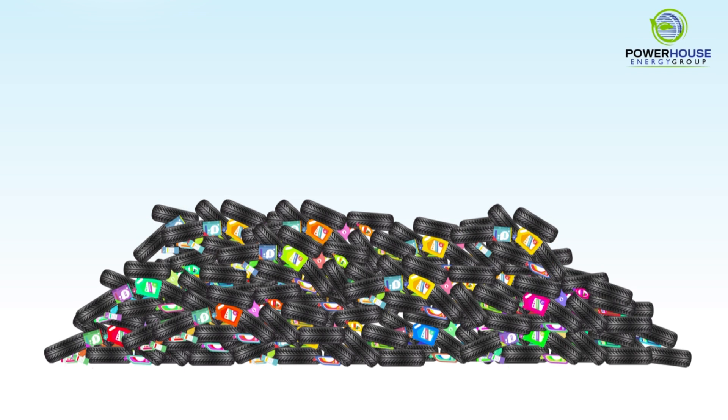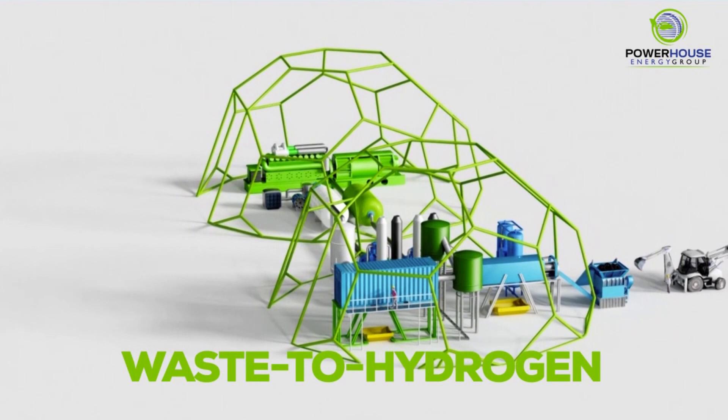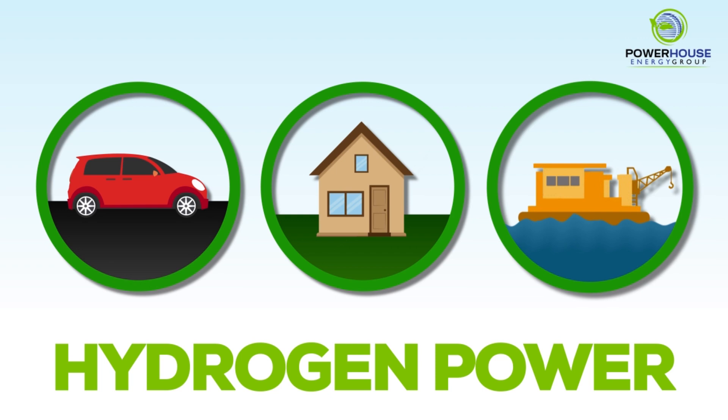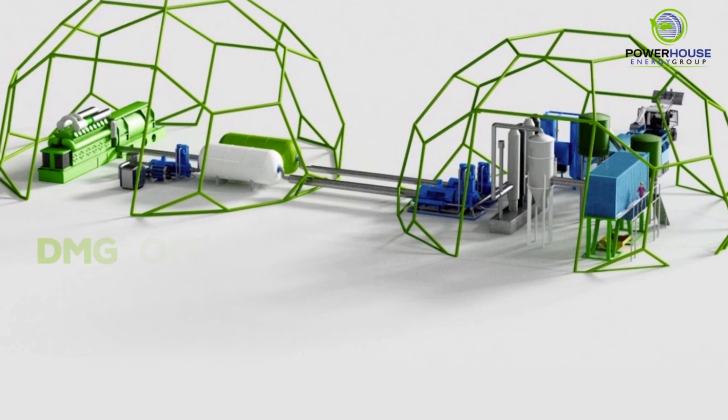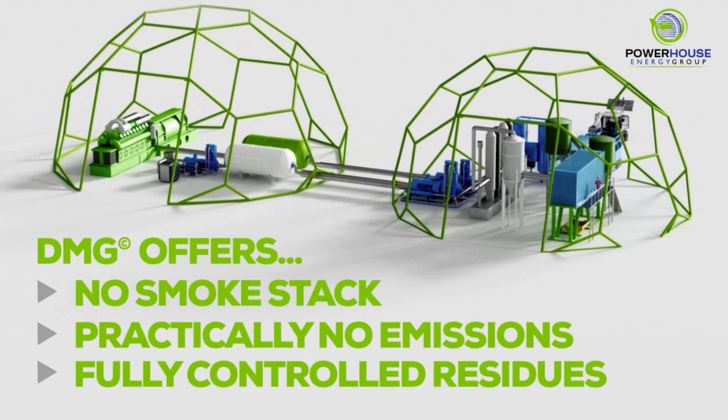By extracting hydrogen from the planet's ever-growing waste streams, DMG will create carbon-negative fuel that will power transportation, power homes, and one day soon, possibly even power autonomous floating platforms to filter microplastics from the ocean. Powerhouse is here to make a difference to our planet, make a difference to our environment, make a difference for us all — for our children and for our children's children. DMG is not the only answer, but it is part of the ecosystem that will help us achieve a sustainable environment and allow us to enjoy the majesty of the world in which we live.